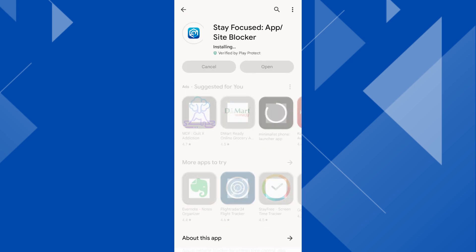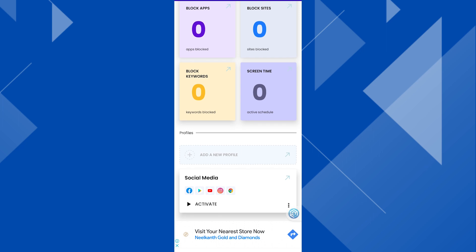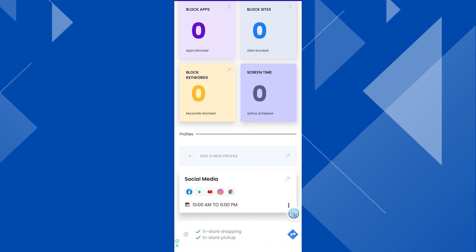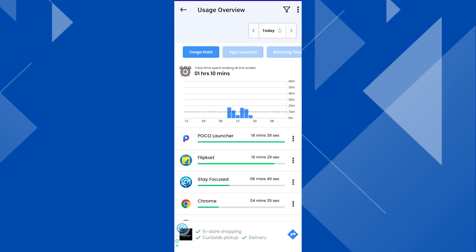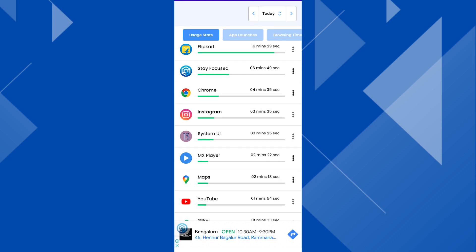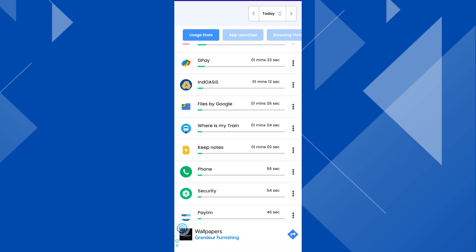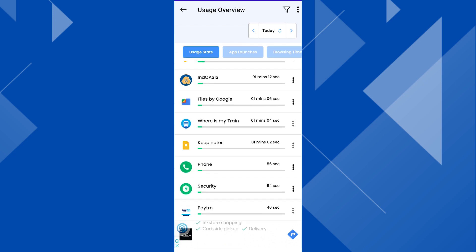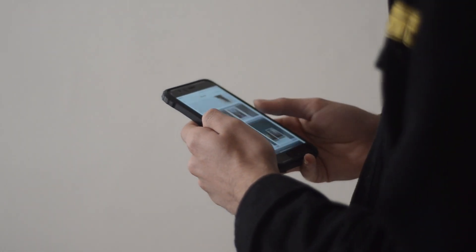As a bonus, we suggest an application called Stay Focused. If you install this application, you can monitor your social media usage. You can set time limits on social media platforms, track how much time you spend, and gradually reduce your time on those apps daily.